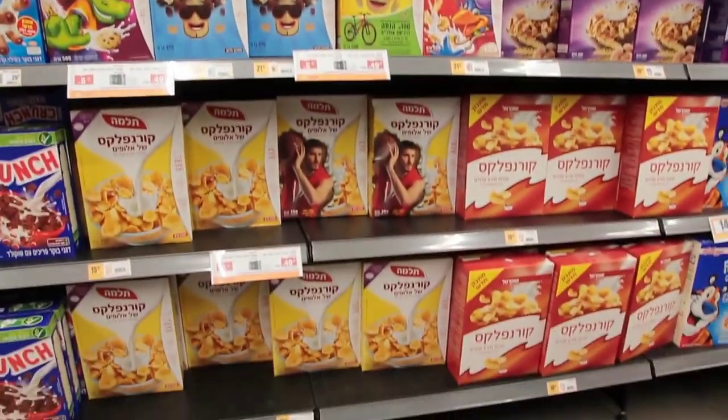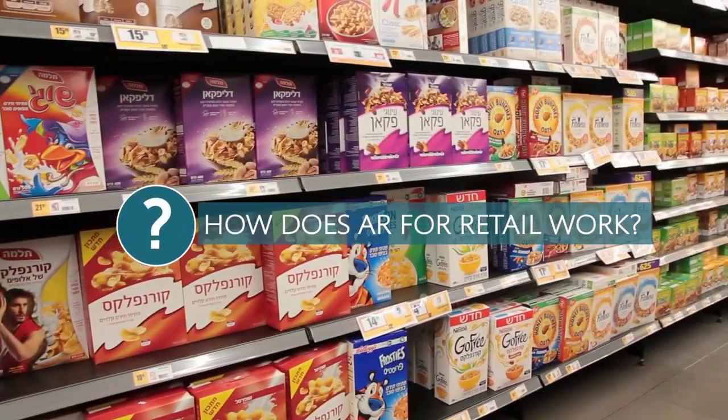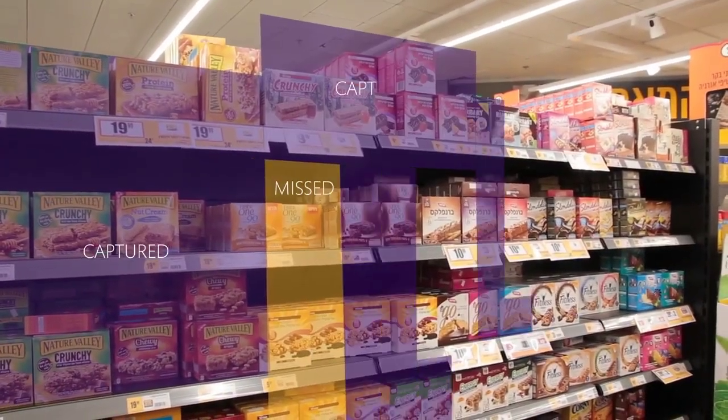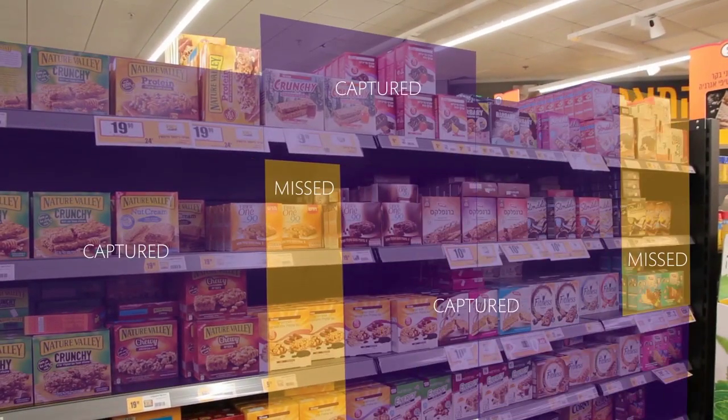So why is this game-changing and how does it work? In crowded grocery aisles with many identical products, auditors and sales reps can sometimes miss sections of the shelf, leading to inaccurate data.